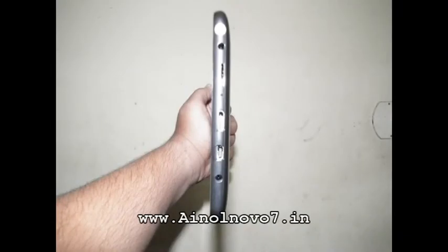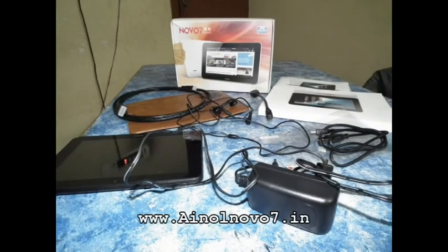Anyway, thanks for watching. I will upload the detailed review and performance reviews later, so have a nice day, bye.